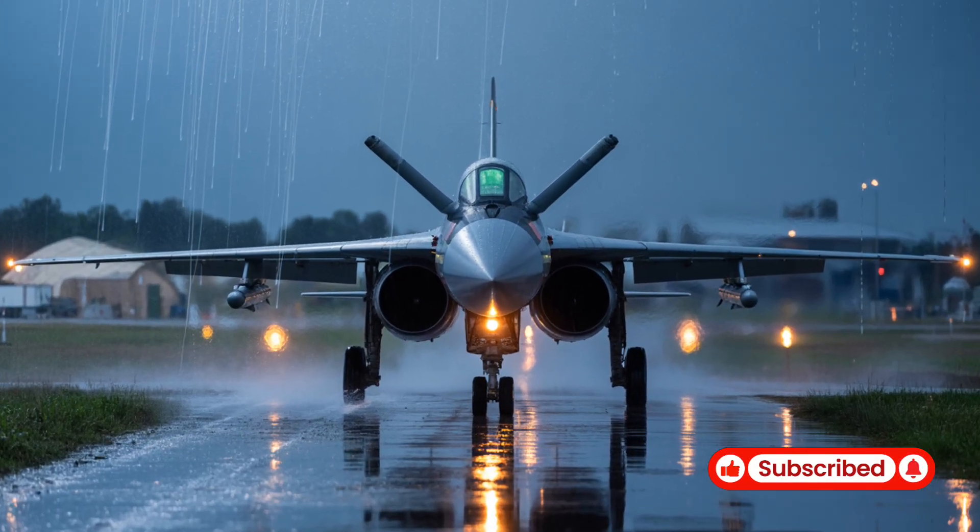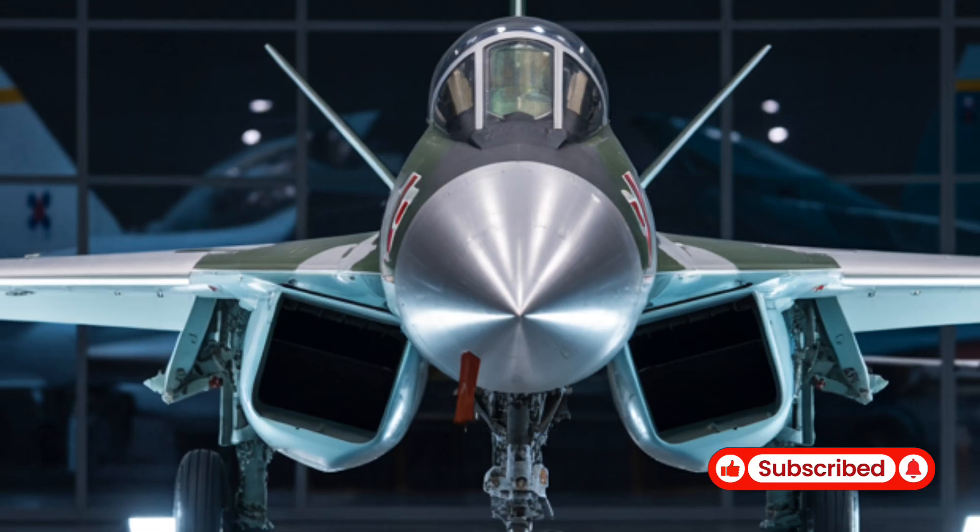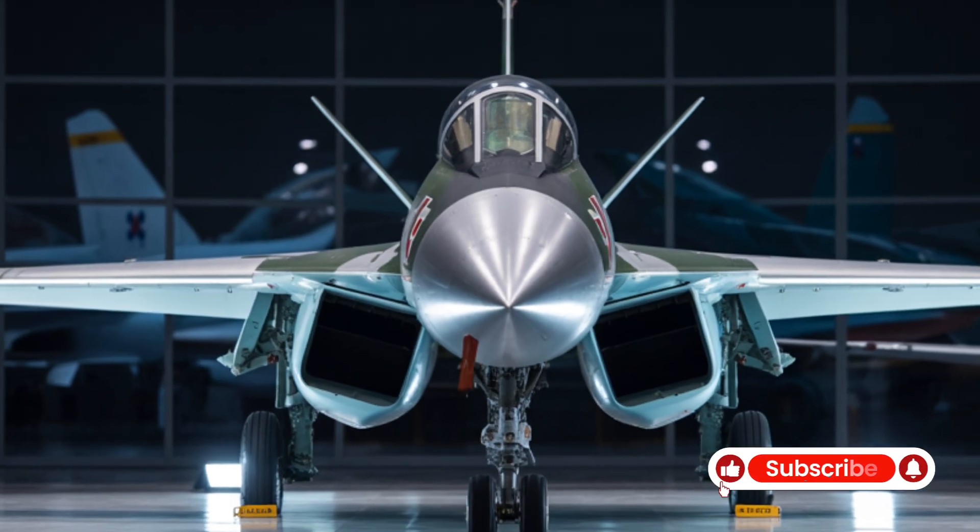The aircraft can carry up to 7,400 kilograms of munitions, including air-to-air and air-to-ground missiles, stored in internal bays to maintain stealth.